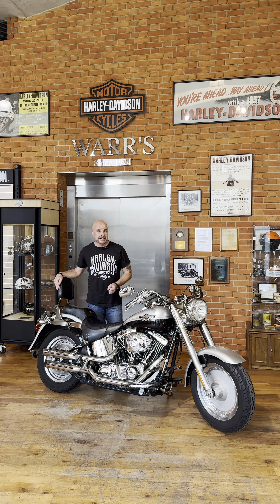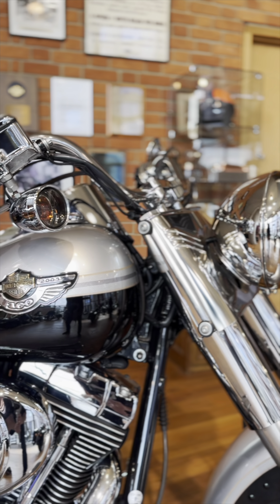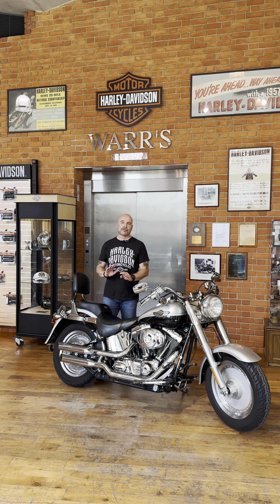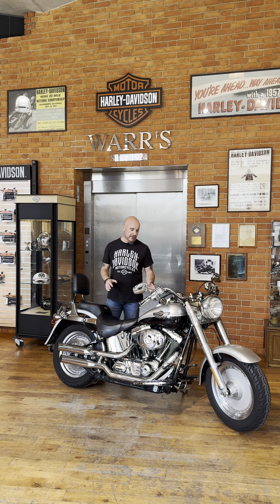As most of you will know, the Fatboy is one of the most iconic motorcycles that Harley-Davidson have ever made and are still making. It's now in its 34th year of production — it first came out in 1990. When it was launched, it was an industry-groundbreaking motorcycle. There was nothing else that looked as good as this on the road.